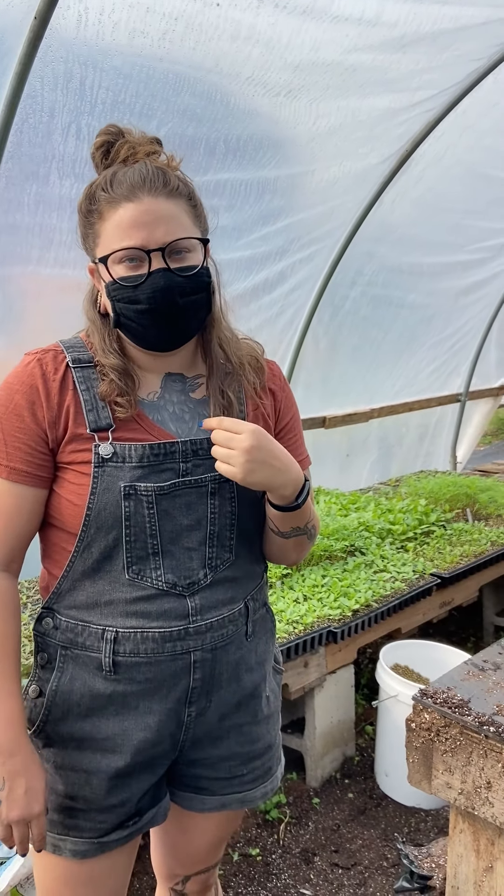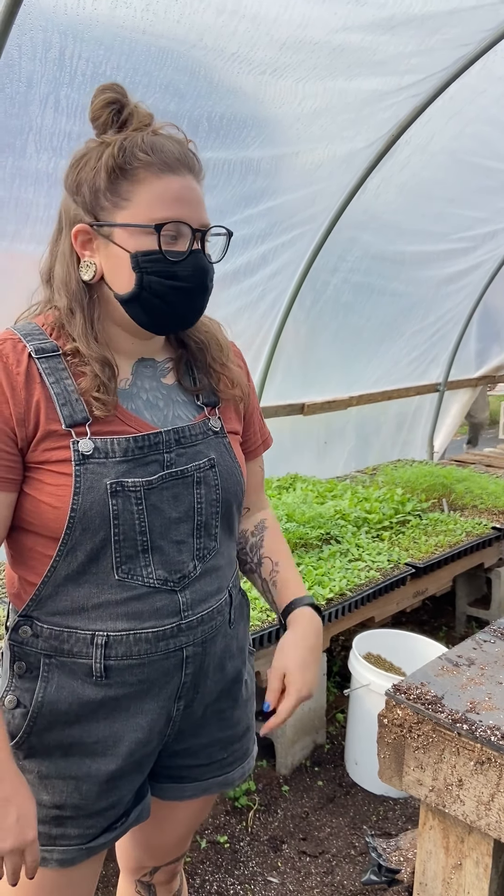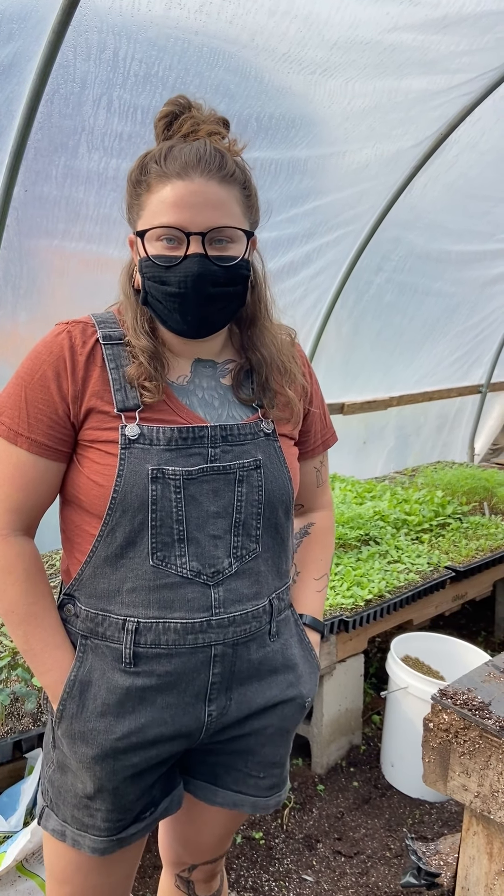We're in our seventh season — 2015 was our first year. But we didn't always grow flowers; we're about four years in on doing cuts and stuff.